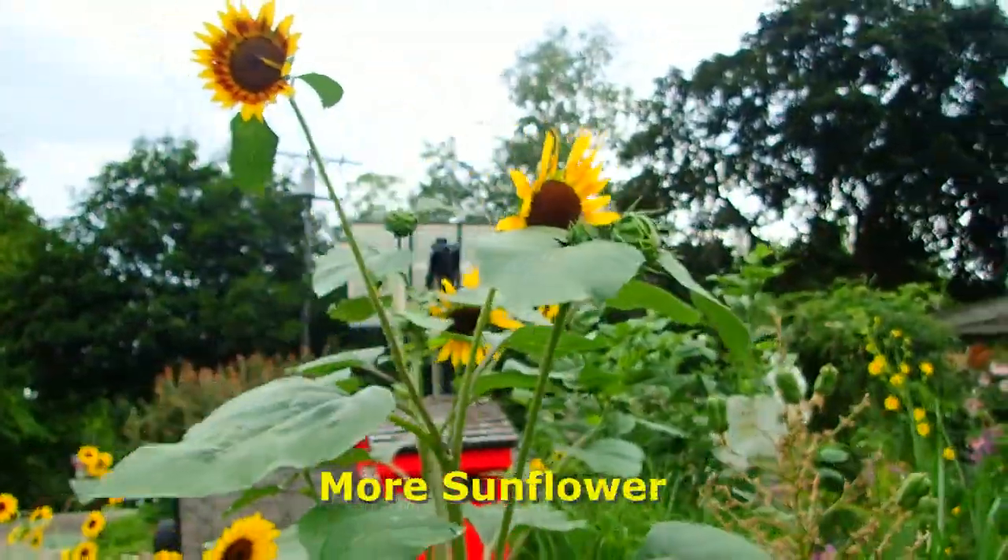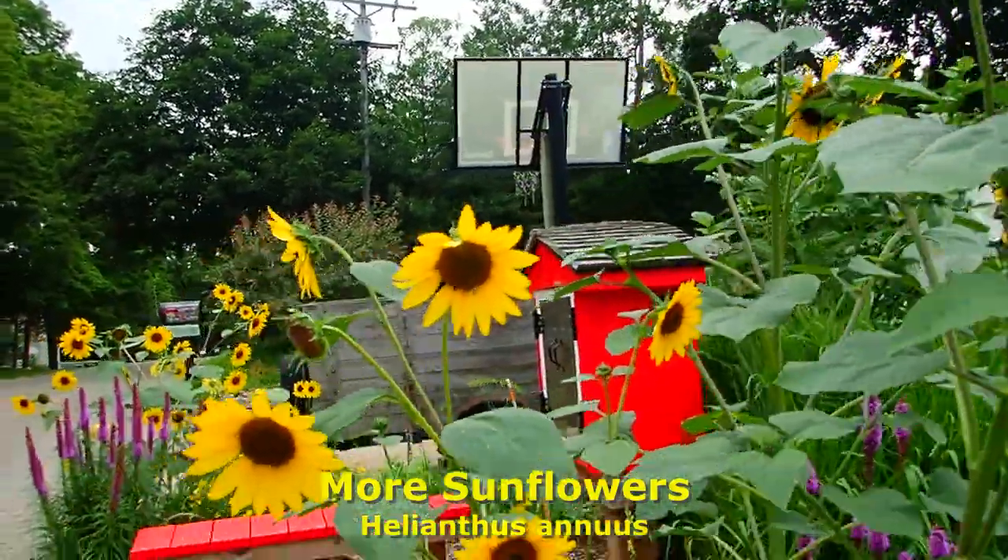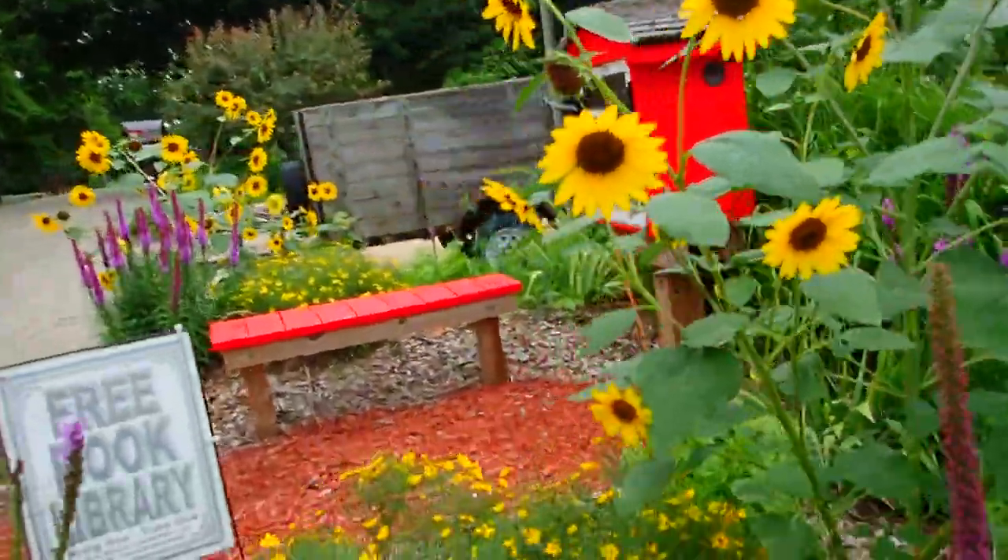I do not want more yucca right there. And more sunflowers that we didn't plant. These are coreopsis.